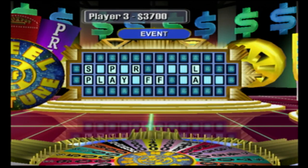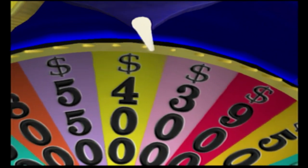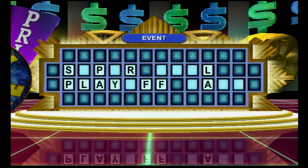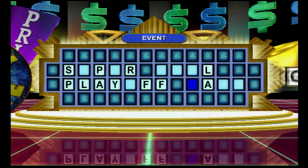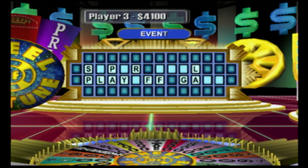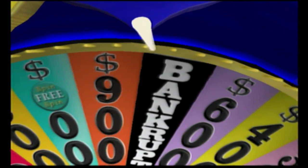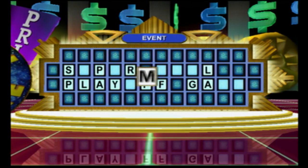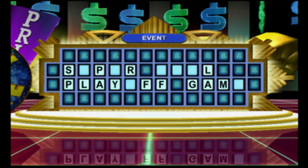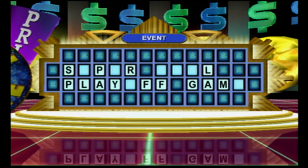I'll spin the wheel. I'd like a G. One G. Where is it? I'd like to spin. M. Can do. One M. I would like to buy a vowel, please. I'll try an O. Nice move. There are two of them.